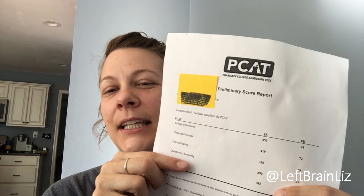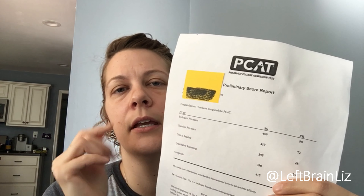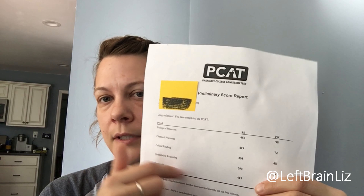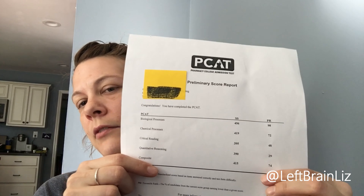For quantitative reasoning I got the 29th percentile — I spent a lot of time guessing there. My composite score is 74, meaning I scored better than 74 percent of people who took this test. The composite score is what schools go off of, though they do also look at the individual section scores. Not all schools even require the PCAT, so each school will be different.